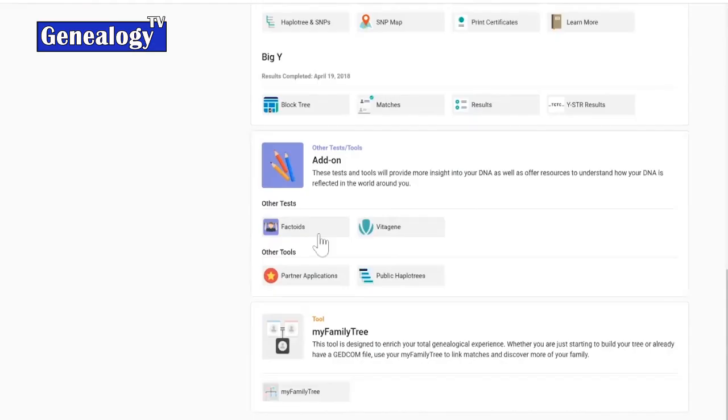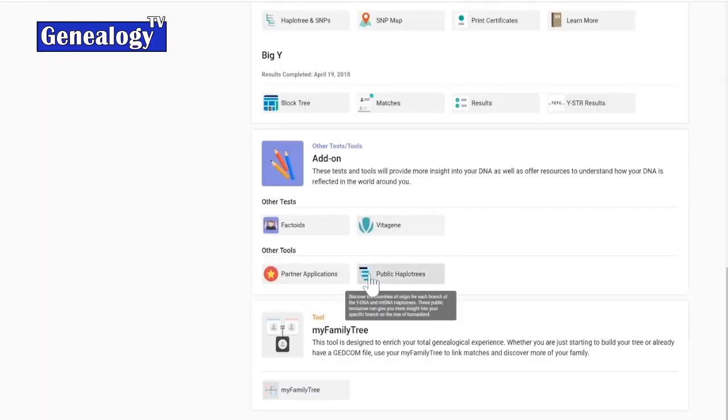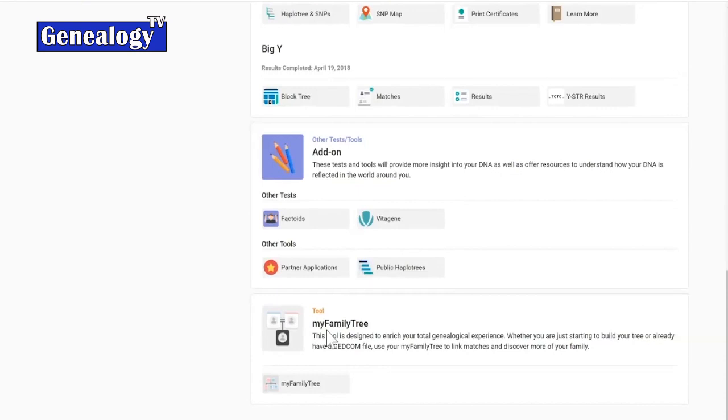There are additional tests and tools where they partner with different companies they think customers might be interested in. Another thing that makes Family Tree DNA very different is they have their own in-house lab — they're the only company out of all the big ones with an in-house lab, which creates opportunities for different partnerships. They also offer trait testing, such as the Warrior Gene test, the freckles test, and the alcohol flush test. Additional tools include public haplotrees — both Y-DNA and mtDNA haplotrees — and a family tree tool.